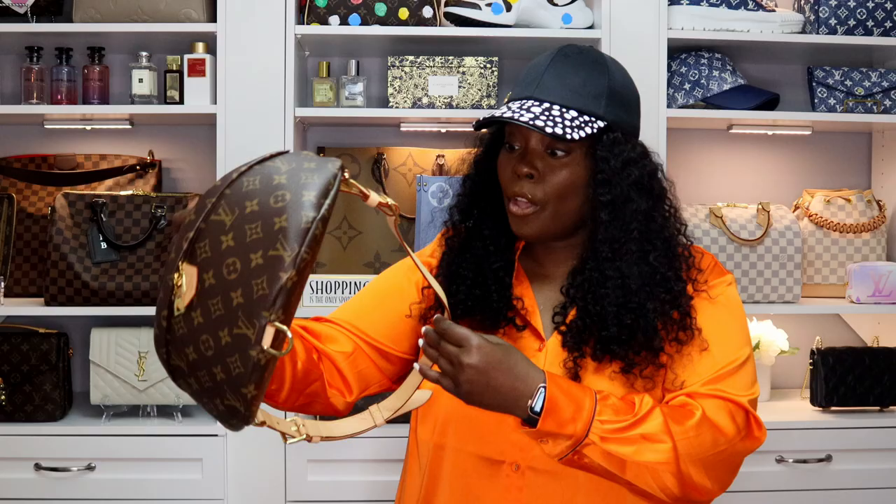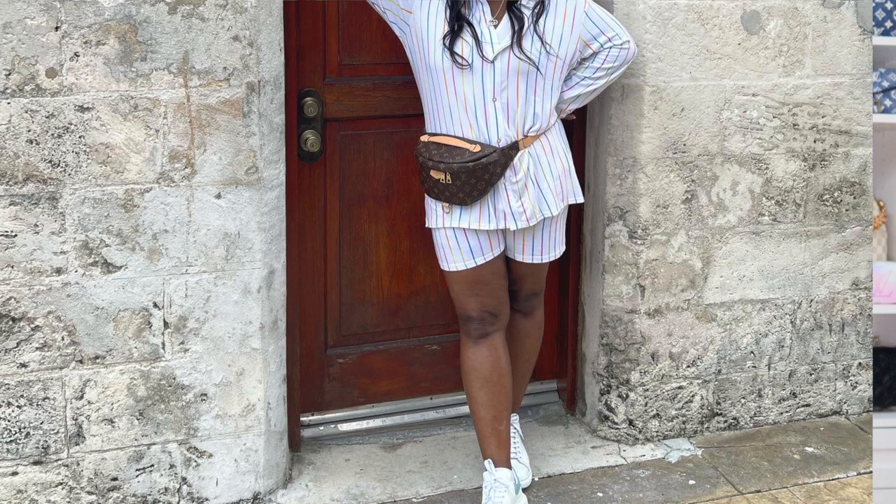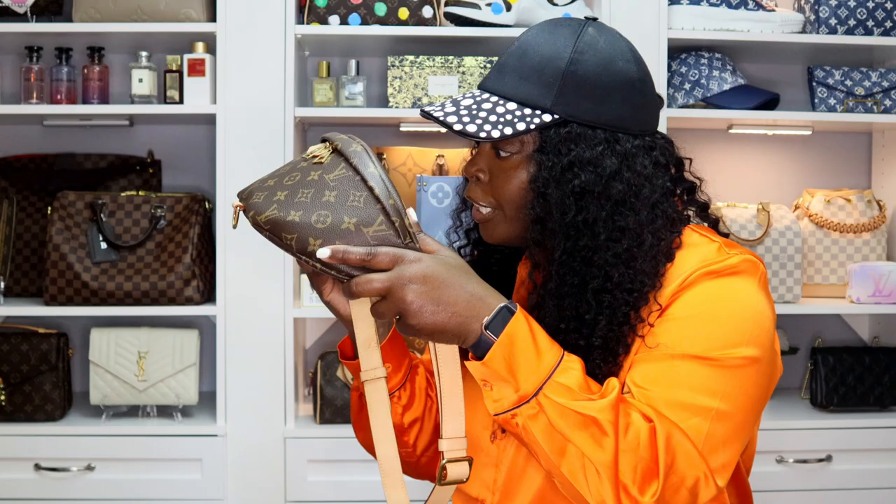My Louis Vuitton bum bag — speaking of proud. When I got her, I think like a lot of us, all the vachetta everywhere was scary to wear. But I'm proud of her, I wear her a lot. I've been in environments where there was a little sprinkle of water and I have not babied her, and the vachetta has held up pretty darn good.